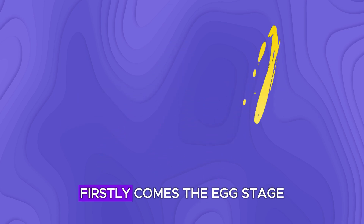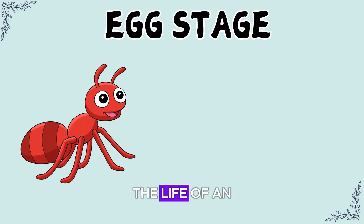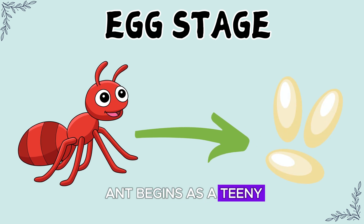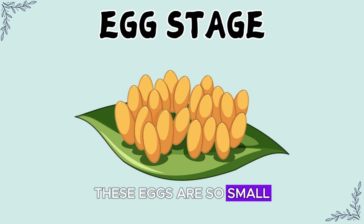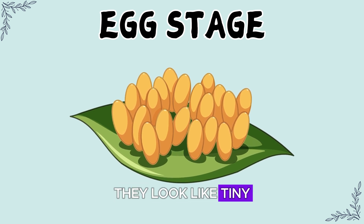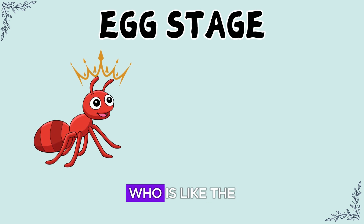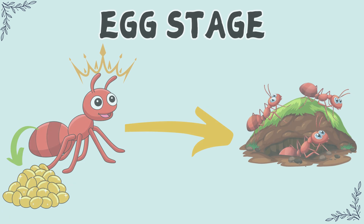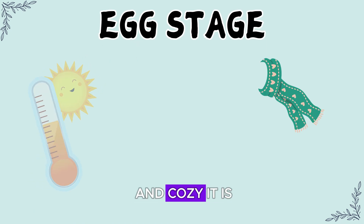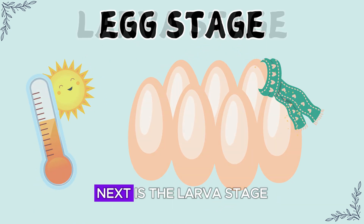First comes the egg stage. The life of an ant begins as a teeny tiny egg. These eggs are so small they look like tiny grains of rice. The queen ant, who is like the mother of the whole colony, lays these eggs. Depending on how warm and cozy it is, the eggs start to develop.